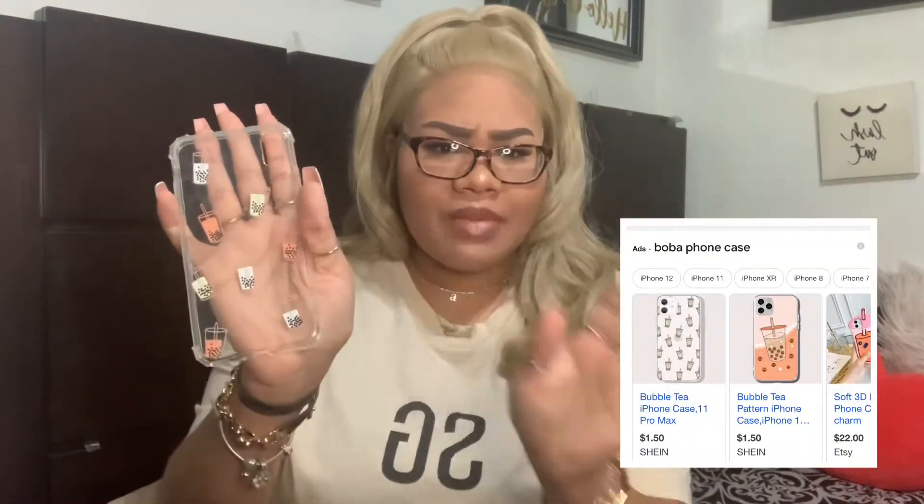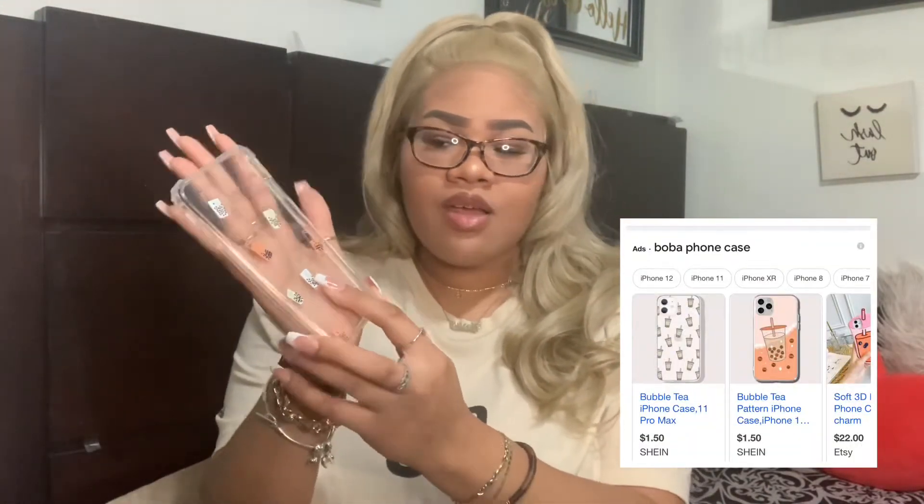First I have this boba phone case right here — I got it as a gift a while ago, sometime last year, from one of my friends. It's super cute; I don't really know where she got it from. Next I have my Koya phone case, which I got off AliExpress for like two or three bucks. I don't really wear this anymore because it's just so flimsy.